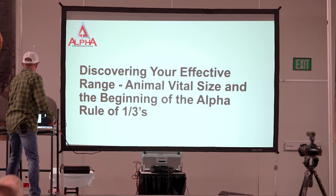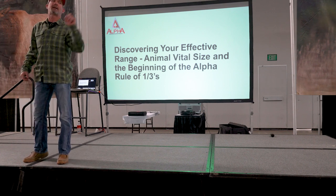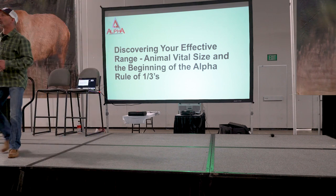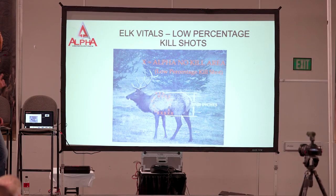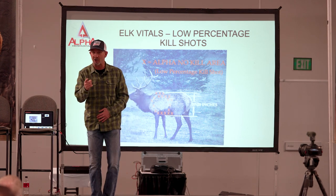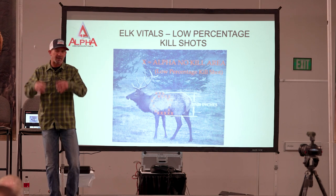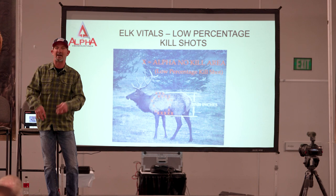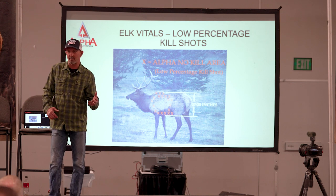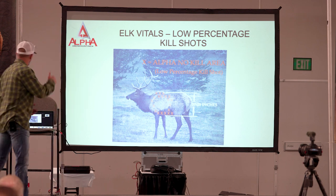We all learned something, and you hope to take little pieces and apply it. So the first thing we're going to do is discover our effective range. We have to deal with what we'll call animal vitals size, and then we're going to begin what we call the Alpha Rule of Thirds. The one thing that I know successful bow hunters do is they evaluate themselves honestly and they make changes in their setup and in the way they do things.